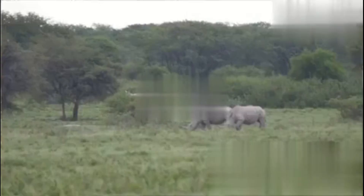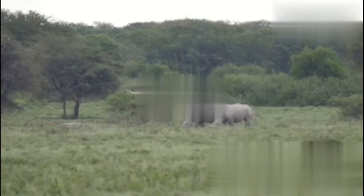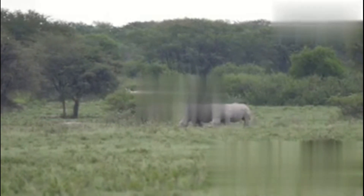Then we have the Indian rhino. These guys have just one horn and look like they're wearing a suit of armor. They roam the grasslands of India and Nepal, and thanks to some awesome conservation work, their numbers are creeping up — about 4,000 now.